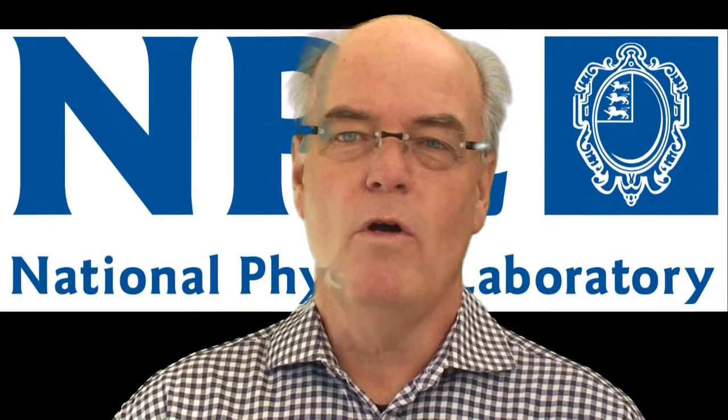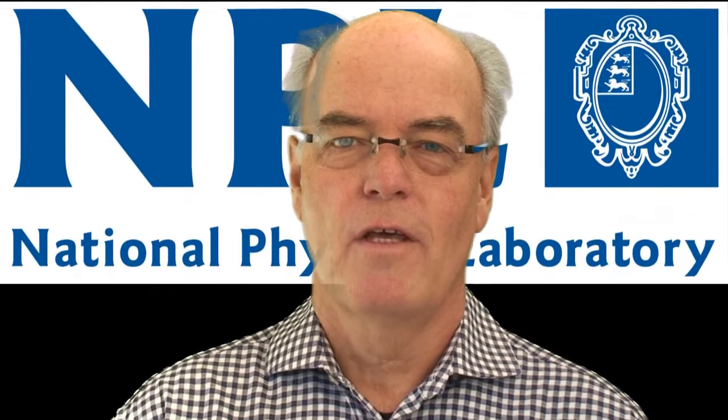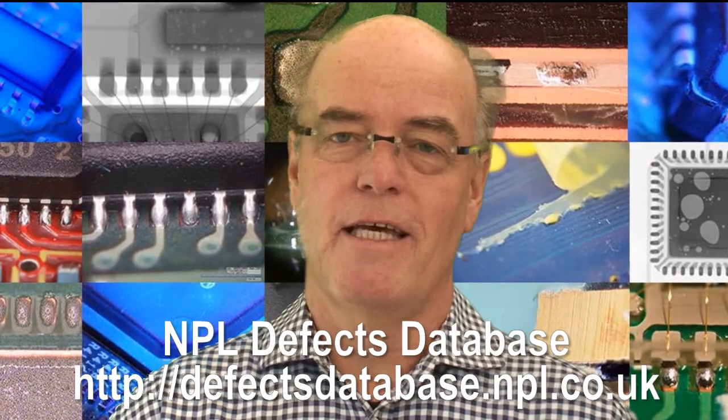Hello, my name's Bob Woolis and welcome to Defect of the Month, brought to you by the NPL Defect Database.